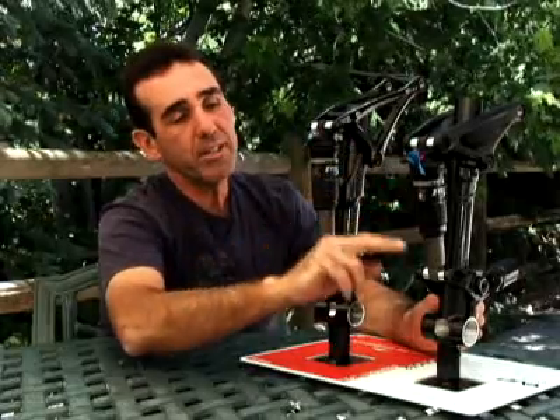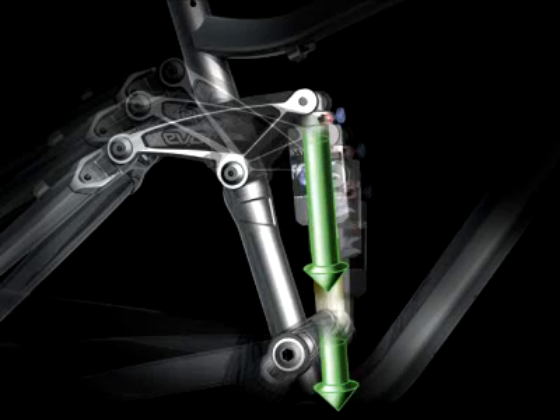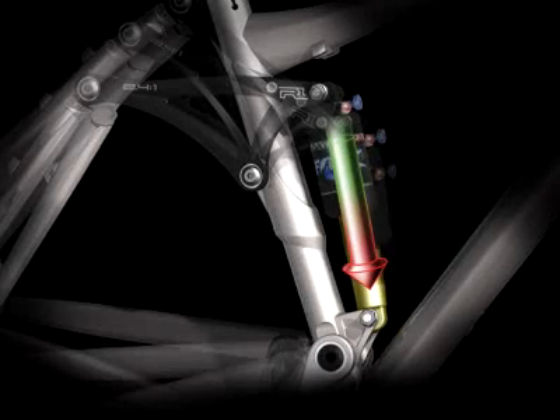One of the key technologies for 2008 is the full floater suspension system. Full floater is basically where the shock is mounted on two moving links. The upper one is mounted on the rocker, and the lower portion of the shock is actually mounted on an extension of the chainstay. The difference is that in the past, the lower shock mount has always been fixed to the frame and the upper one was mounted on the rocker.